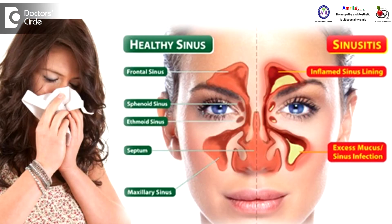Common Variable Immune Deficiency, CVID, is a condition nowadays becoming more and more common because people are becoming sensitive to various kinds of infections. This is a kind of condition where the person often presents with repeated sinusitis, repeated cold and cough, repeated chest infections.